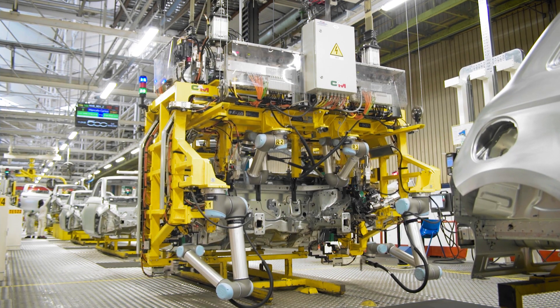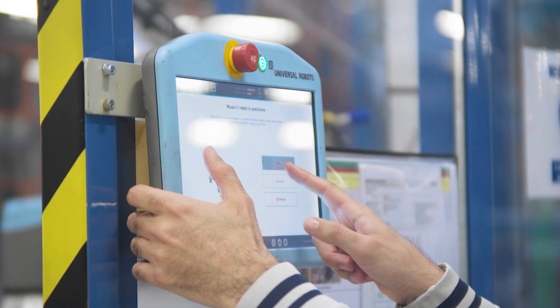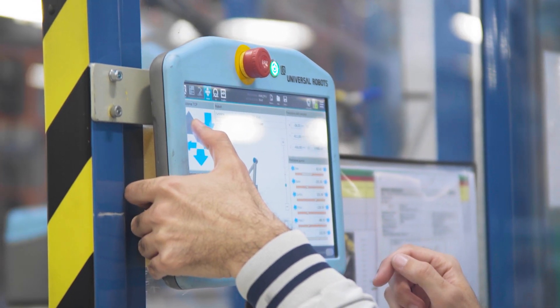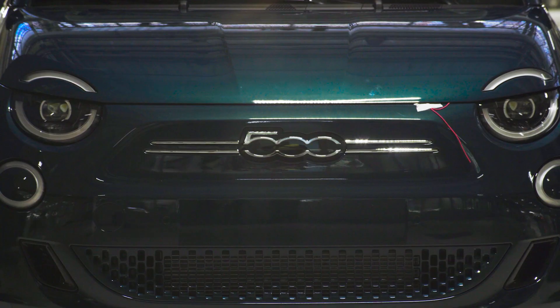The decision to use Universal Robots collaborative robot technology was made several years ago. We chose UR as our partner for development in this area, primarily because the company offers a particularly advanced man-machine interface that goes perfectly with our applications and our requirements.